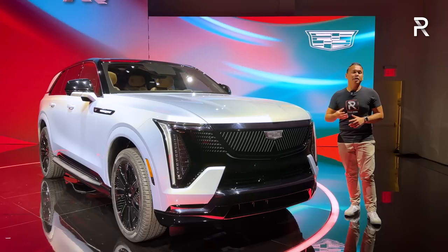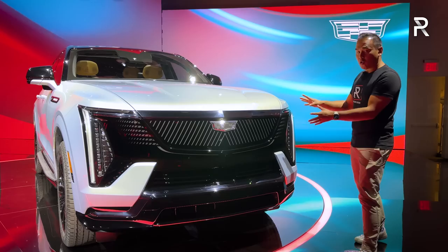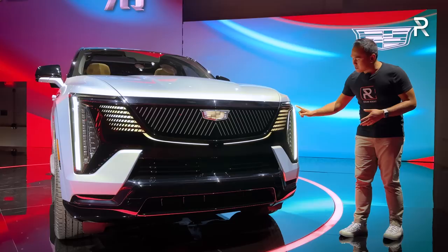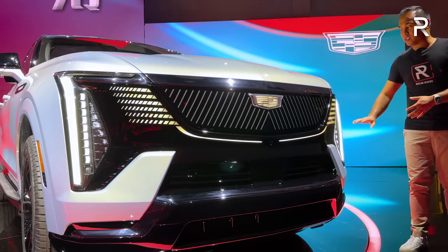Starting at the front fascia of this Escalade IQ, you can see it has the latest design elements from the Cadillac brand. If you've seen the Lyric and the Celestic, it has the corporate face of Cadillac — an illuminated grille with the crest logo. It doesn't have any actual openings because this is an EV; it doesn't require that additional cooling. You can see the LEDs have a beautiful animation, a kind of signature evolution of their Art and Science design theme with multiple LEDs for the LED headlights.